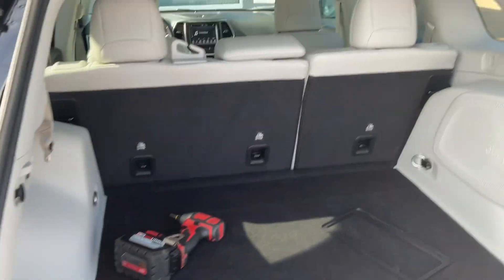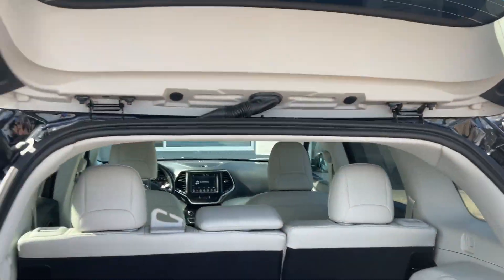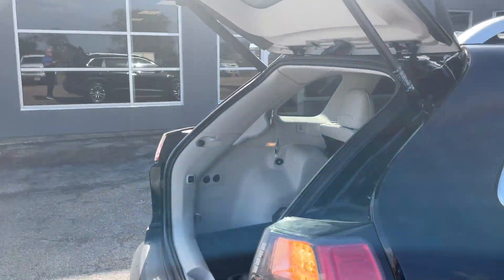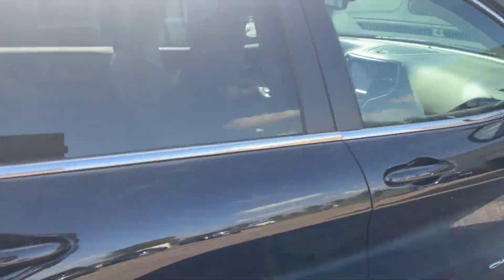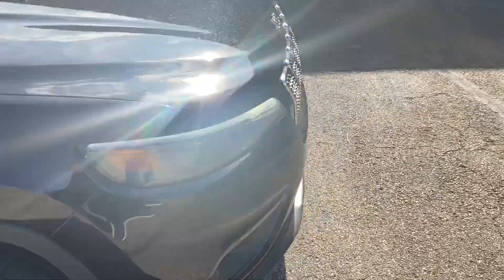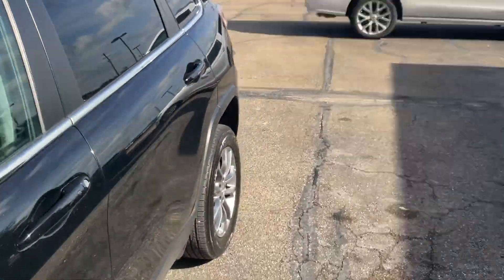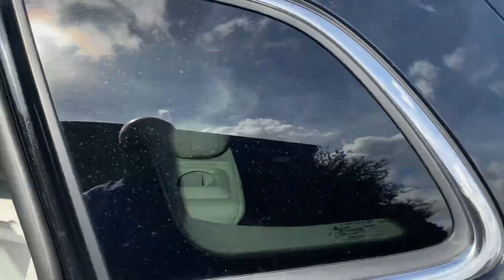As we rotate to the back, I'll open it up and show you all the cargo room. We just got this one in. You can double click your key fob and it'll close the liftgate. We'll finish walking around the exterior, then show you the back seat, then the front seat, and talk about some of the features.